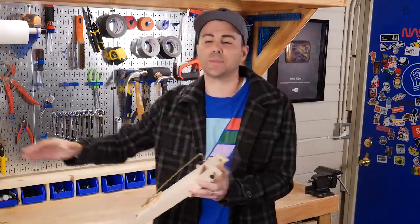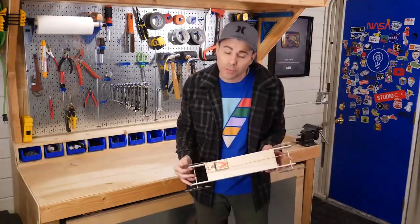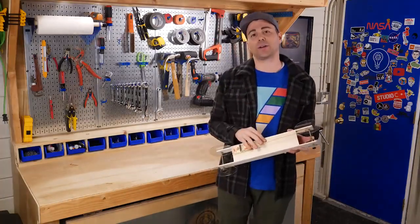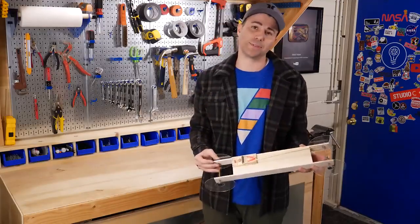Before we fly all the way out to Texas to meet the world record holder, I need to lay the foundation for the one overarching fundamental physics principle behind the mousetrap car. It's called Mechanical Advantage, and to do that, I'm going to need my niece and nephews.